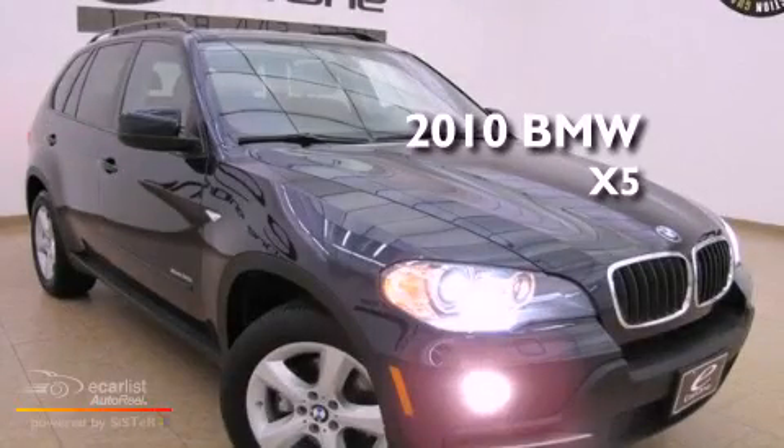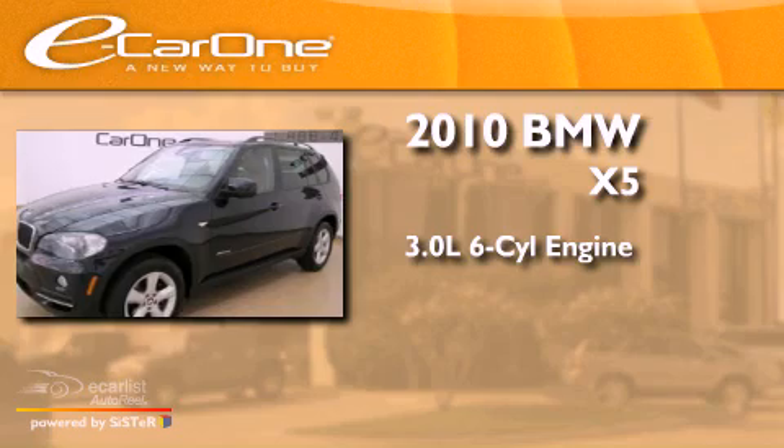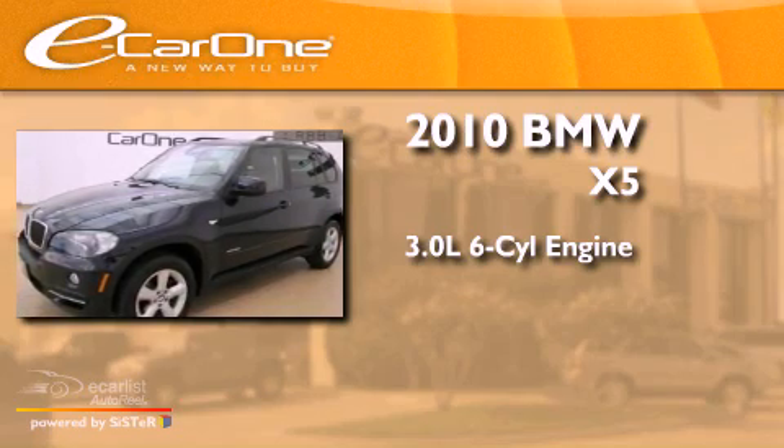This is a 2010 BMW X5. It features a 3.0-liter six-cylinder engine and an automatic transmission.